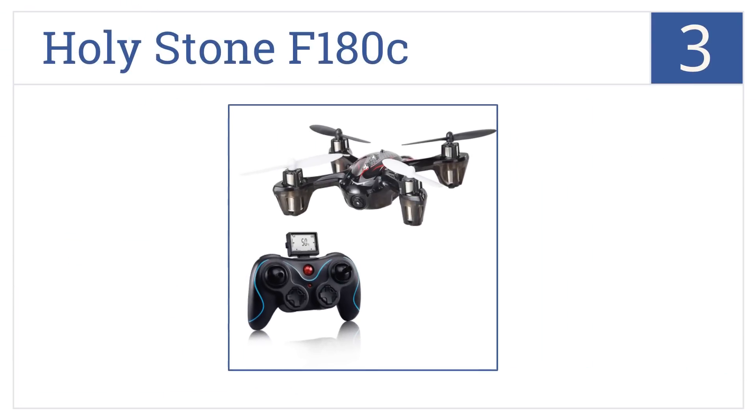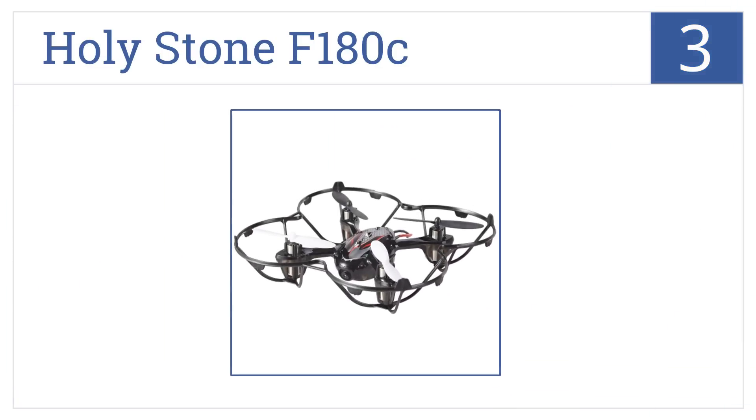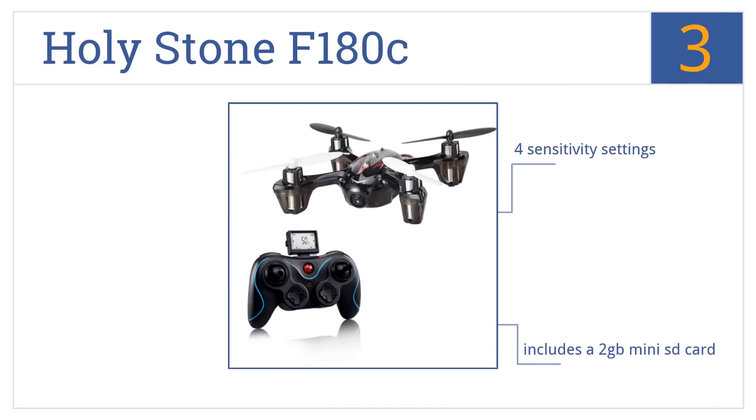Nearing the top of our list at number three, the Holystone F180 can be flown with or without its rotor guards depending on the age of the child, and it's equipped with a camera but still set at an affordable price. It features four sensitivity settings, a two-gigabyte mini SD card, and a headless return home mode.